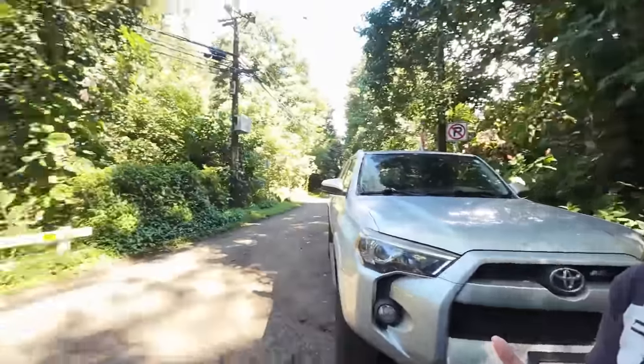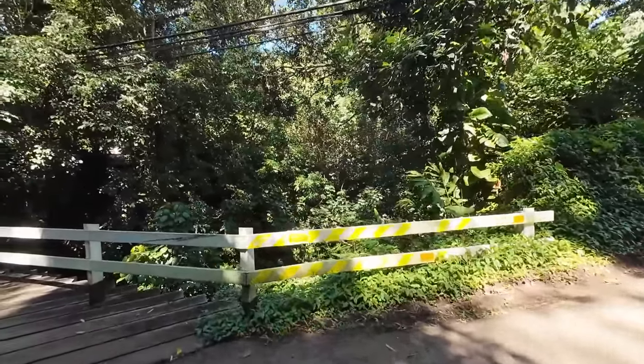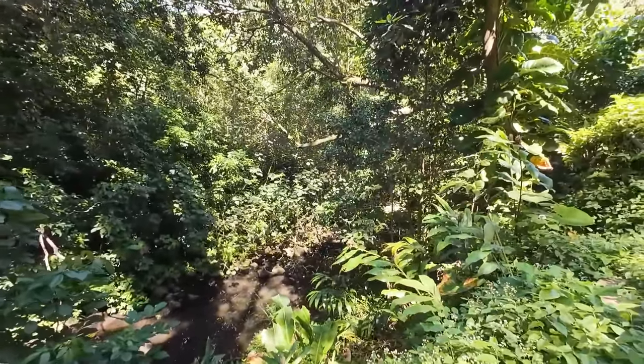A lot of people think Kalihi is very hustle and bustle, ghetto, very different to live in. But if you go all the way at the end of the valley — I'm going to make it real quick because there's no parking here — the dead end has beautiful greenery and the Kalihi stream. It is really peaceful.